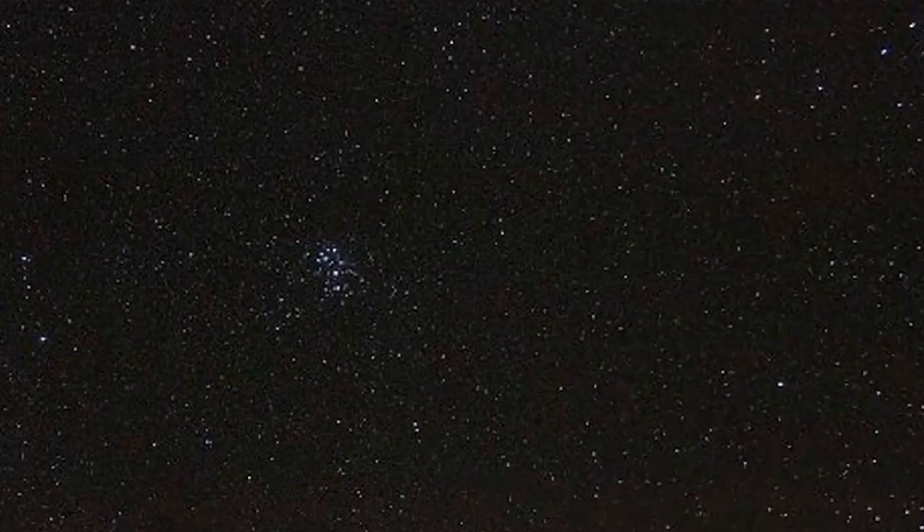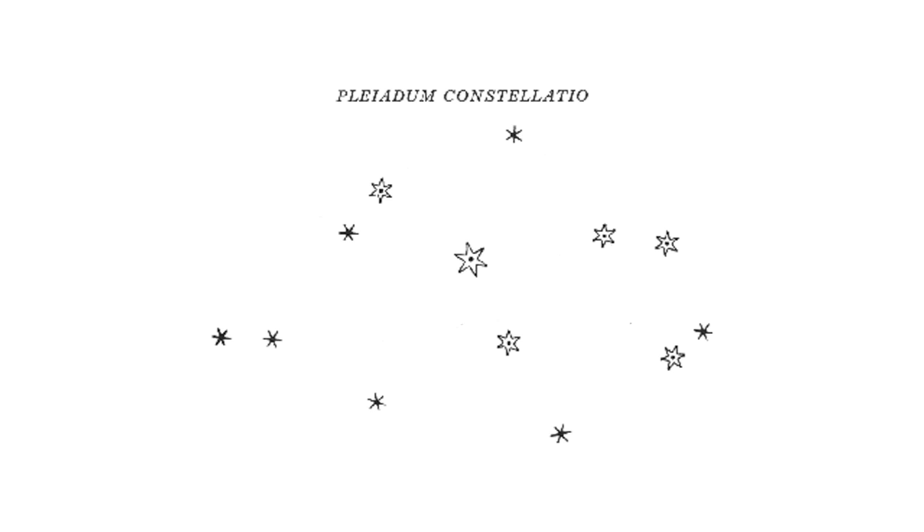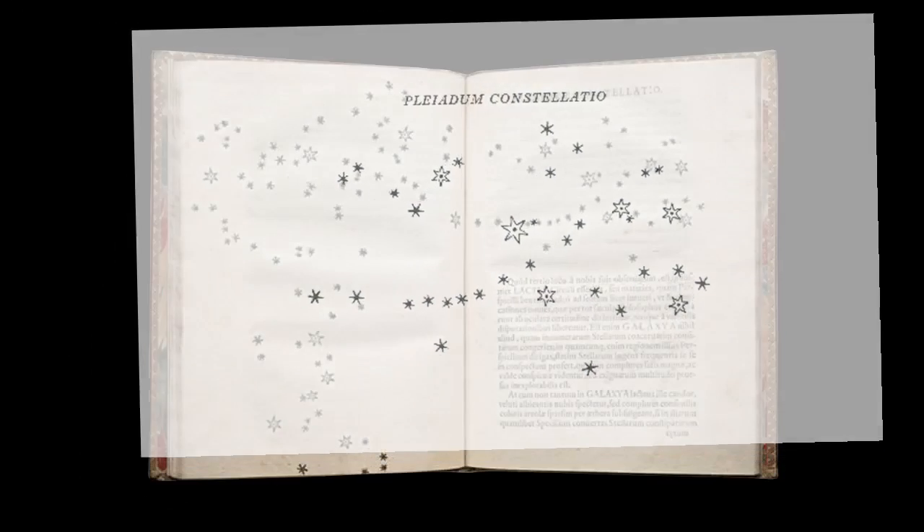Ptolemy had identified the six brightest stars in the Pleiades, but Galileo saw 36 stars through his telescope. He drew the stars using four different sizes to distinguish their different brightnesses, and he published his findings in 1610.